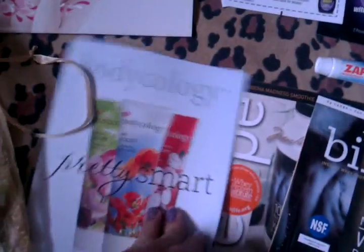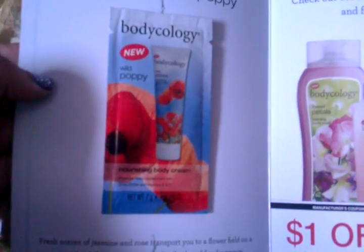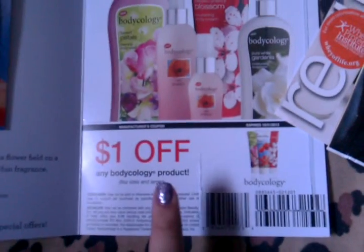Next is the Biocology Lotion Temple, and I received mine in Wild Poppy. This also came with a dollar-off coupon — which I don't even know where to get Biocology. If you know, can you please let me know.